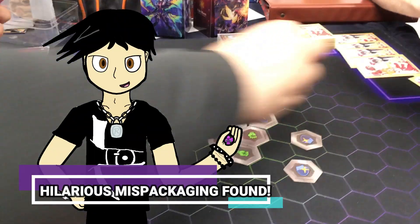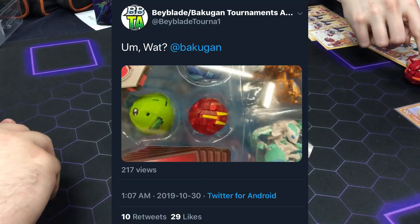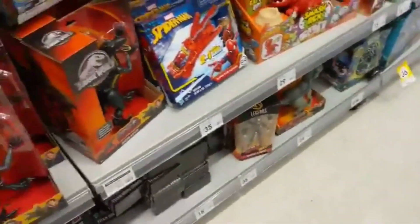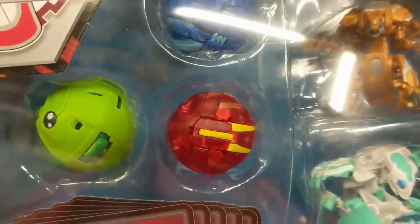And in our final piece of news, it seems that we have stumbled upon hilarious packaging, with atFaeBlateTurn01 posting this video on Twitter. In the clip, someone at Kmart Gringsbauer found a 5-pack with what turned out to be an old style Dragonoid inside!